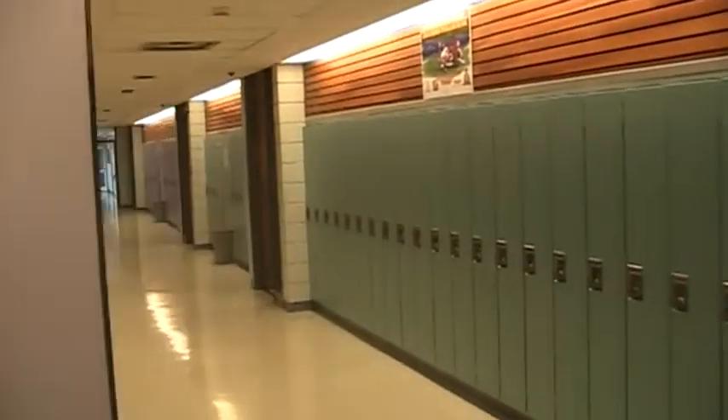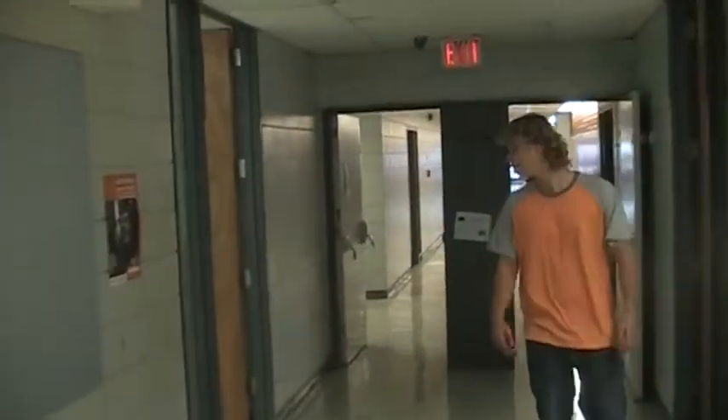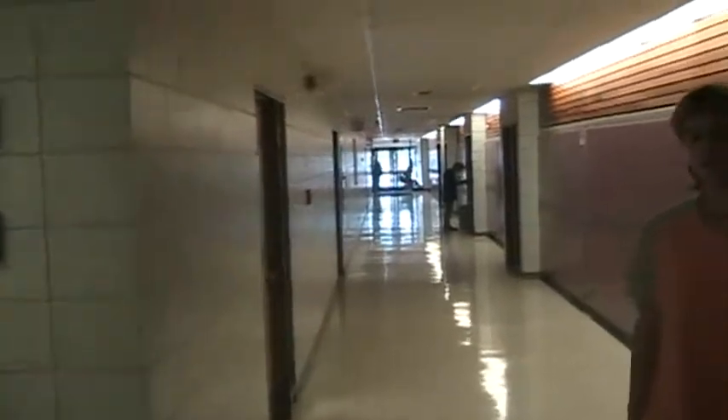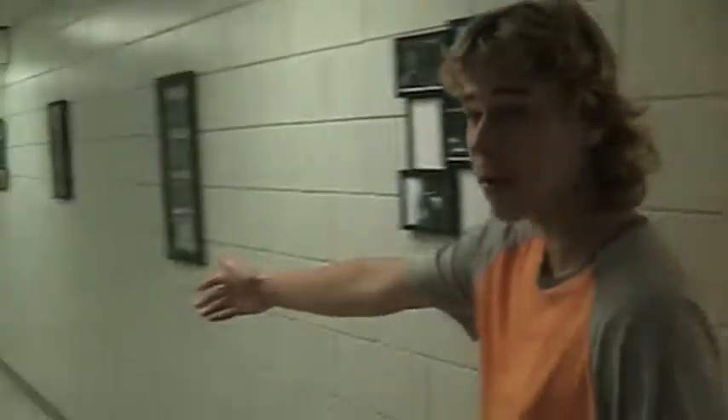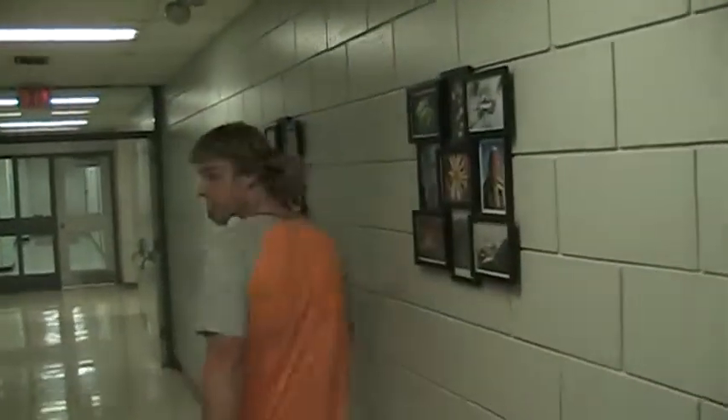Down here is just more lockers and classrooms we don't really need to discuss. Then we have a studio in our classroom where we came from. Coming through this doorway very gracefully, we have this hallway which leads to all of the shop classes. Nice pictures on the wall, probably from classes before us doing photography.